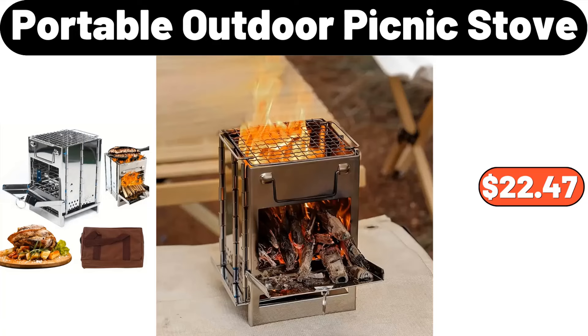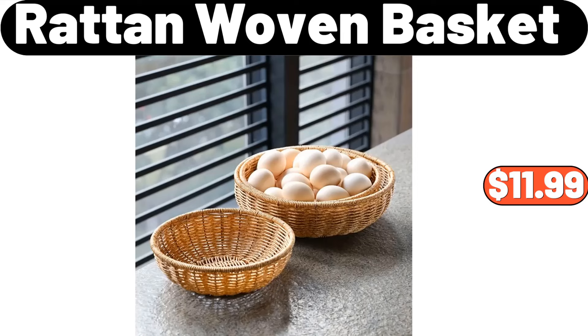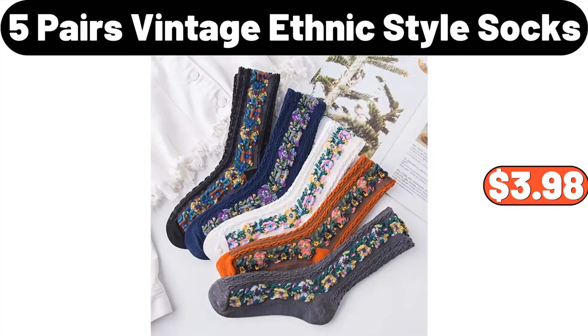Portable Outdoor Picnic Stove, $22.47. Set of 6 Porcelain Kitchen Bakeware, $31.19. 2-Pieces Rattan Woven Basket, $11.99. Spring Floral Wreath, $5.99. Persian Boho European Style Area Rug, $36.99. 5-Pairs Vintage Ethnic Style Socks, $3.98.